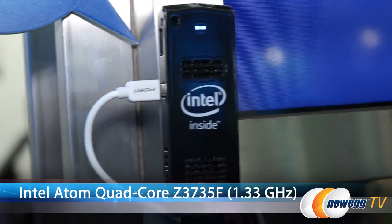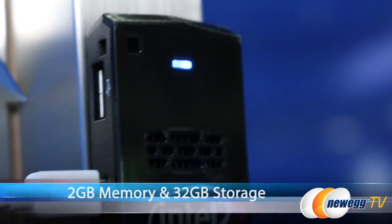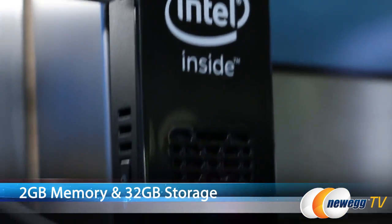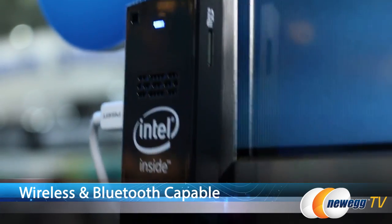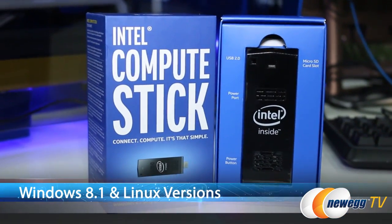As you can see behind me, every display is being powered by the Intel Compute Stick. It has a quad-core Intel Atom processor at 1.3GHz and Intel HD Graphics at 1080p. It comes with 2GB of memory and 32GB of storage. It also has WiFi capabilities and Bluetooth. This system runs Windows 8.1 out of the box and there's a version of the Compute Stick that runs Linux.